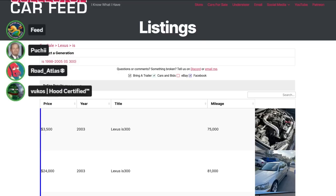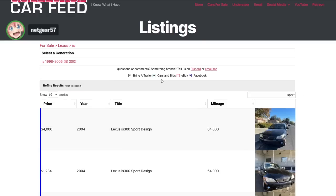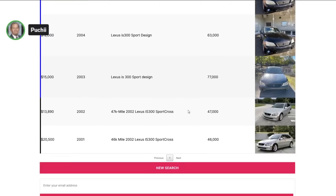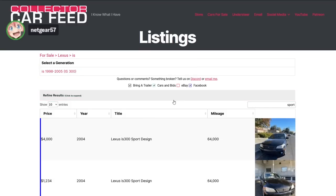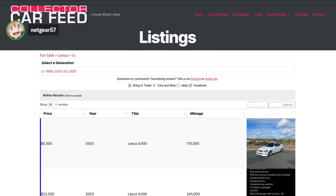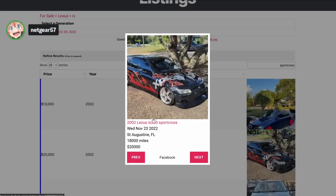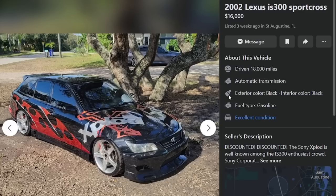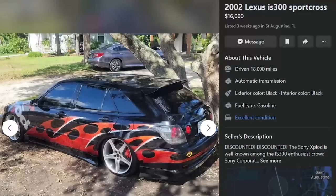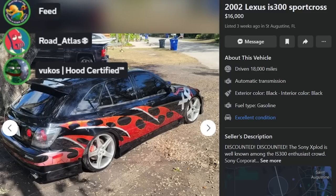2JZ, normally aspirated. They came in sedan and wagon form — the wagon is very rare. I don't think the wagon came in manual transmission, it was only auto. Manual transmissions are pretty rare overall; more people ordered these as automatics. The IS300 is where the term 'Alteza taillight' comes from — in Japan it's called the Alteza, and it started that chrome taillight look. Toyota knocked it out of the fucking park with the design of this car. They are just very handsome cars and the styling has really stood the test of time.